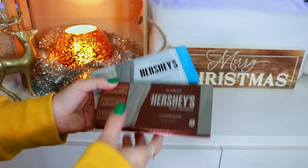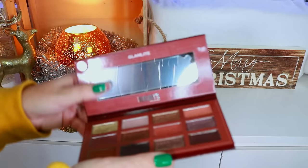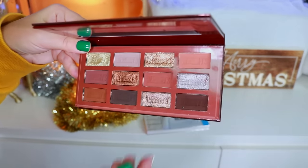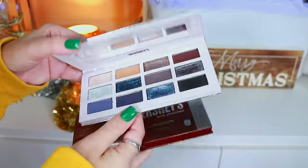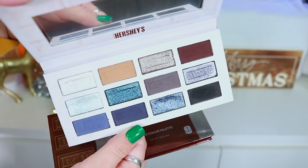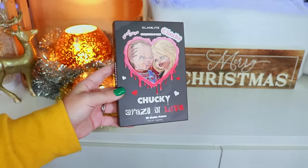Next we have two palettes from the Hershey's Milk Bar collection — Glam Light's second Hershey's collaboration. Here's the Milk Chocolate palette — super cute, I love that it has the Hershey's imprint in the shadows, just like a little Hershey bar. Then the Cookies and Cream palette, which I definitely recommended in my Christmas palette ranking. I think it's the perfect palette for the Christmas season.